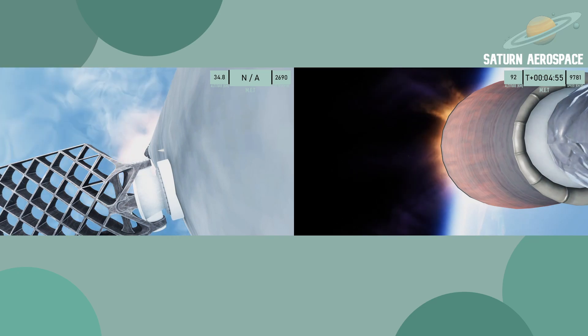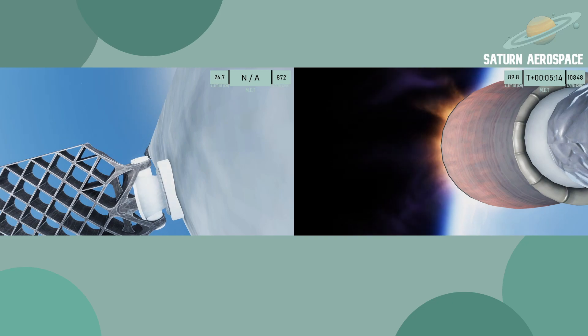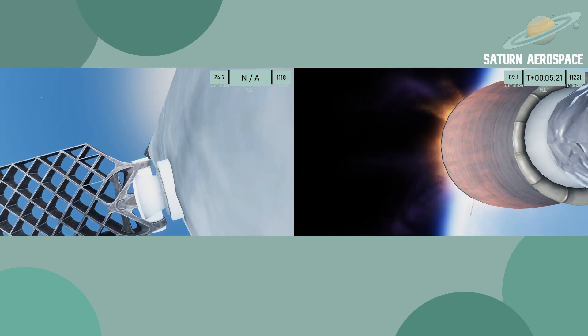Entry burn start. Entry burn shutdown. Stage one trajectory looking good.